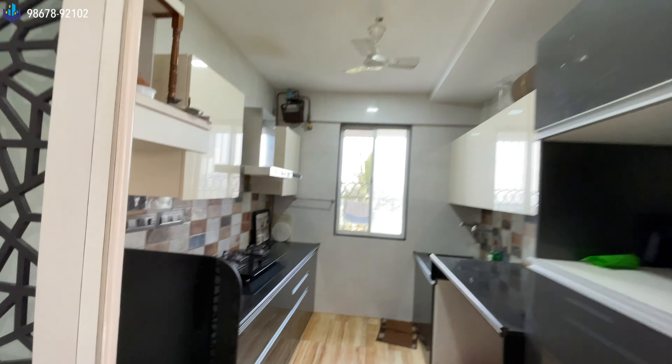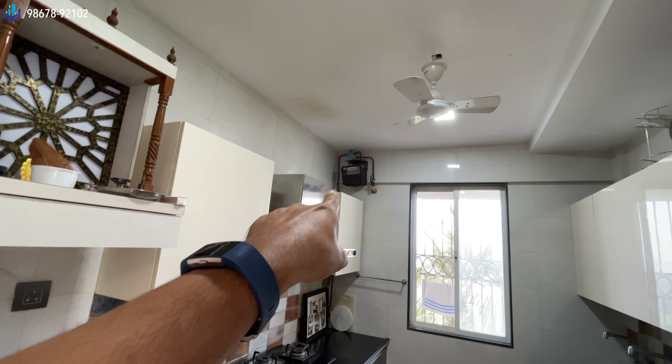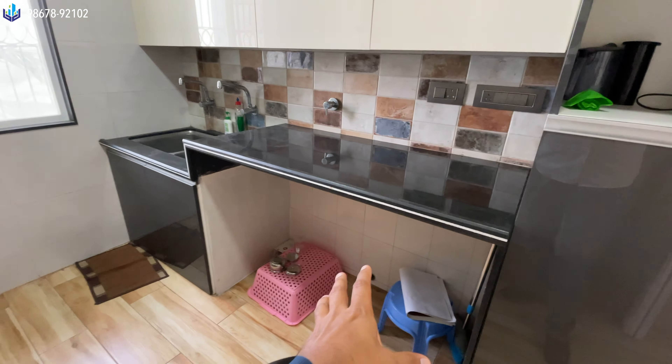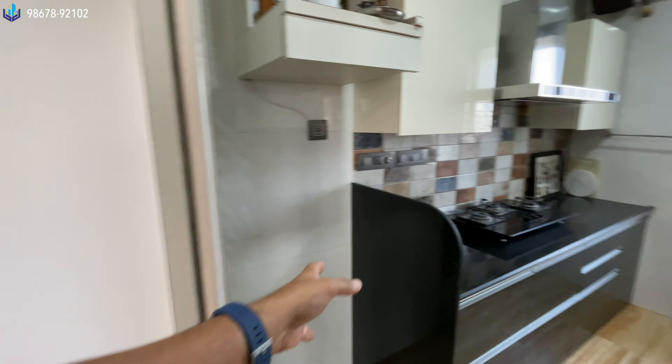The kitchen is completely done up. You have your exhaust, and a gas pipeline is installed. There are modular cabinets over here. This little spot has been kept aside for your washing machine — you can see the connections. Space for a refrigerator is also provided.